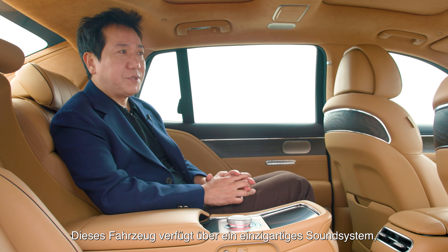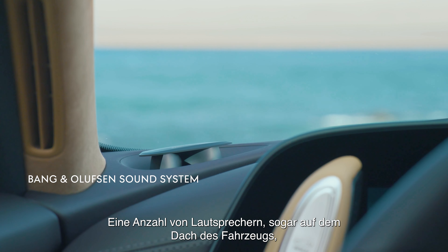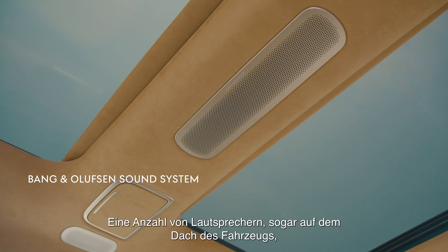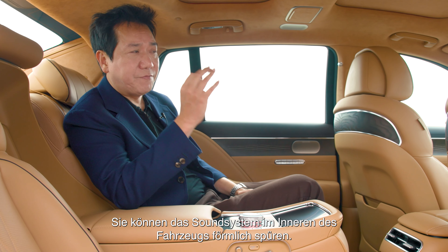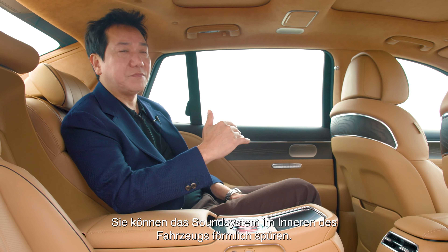There's a really unique sound system in this vehicle — a very specially designed Bang & Olufsen system. Speakers are even placed on the roof of the vehicle so you can capture a surround sound system. You can really feel the staging sound system inside the car.